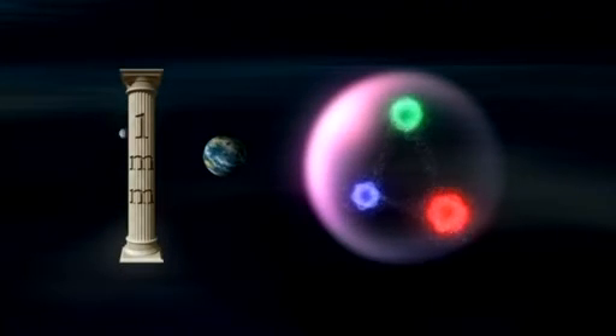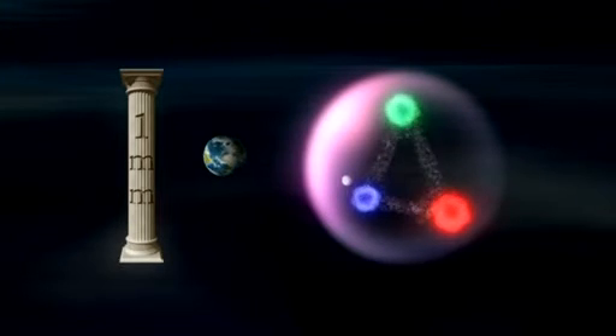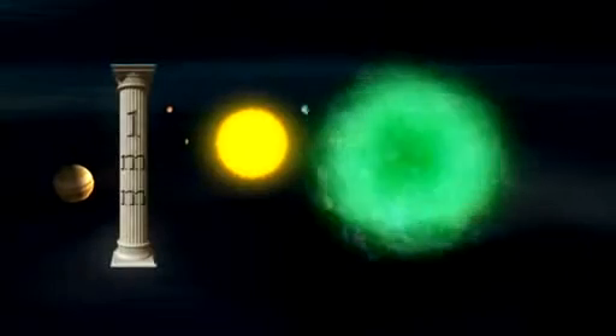Our one millimetre column on this scale would be the same diameter as the moon's orbit round our Earth. Inside the proton are three quarks. Our one millimetre column, by comparison, would at least be equivalent to the distance between the Sun and Jupiter.